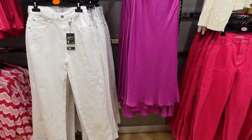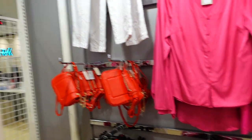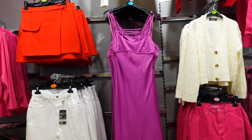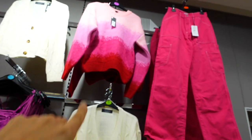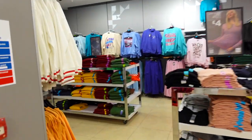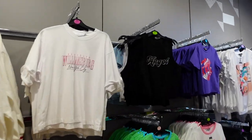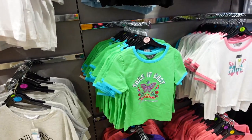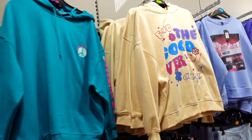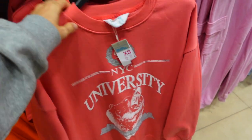Oh my goodness, what are these jeans? They're like bubbled — very House of CB! That little slip dress is actually very Zara — it's basically the same as a Zara dress but obviously a brighter pink. They've got the cable knit jumpers, a nice tie-dye jumper. We've got a very hip and cool section over here! I love that, that is so cute.